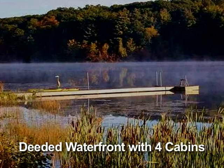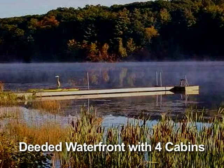I want to thank you for joining us today. For Elise Harney Real Estate, I'm Thomas McGowan. Thank you.